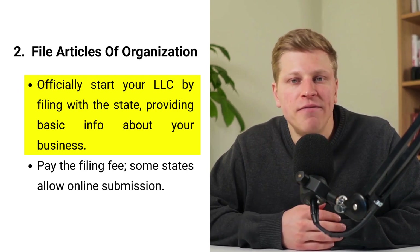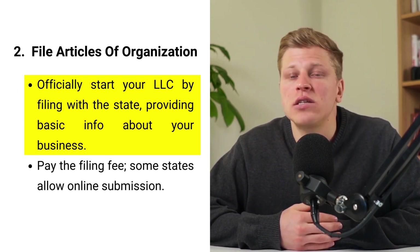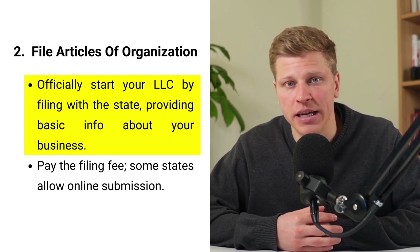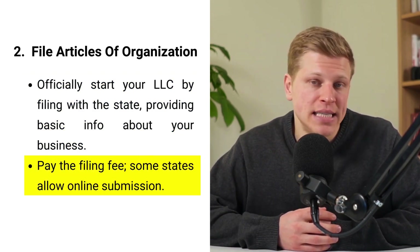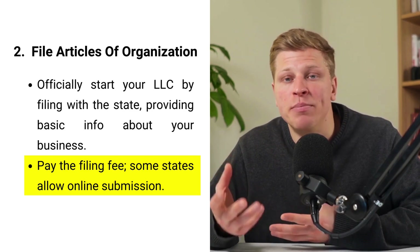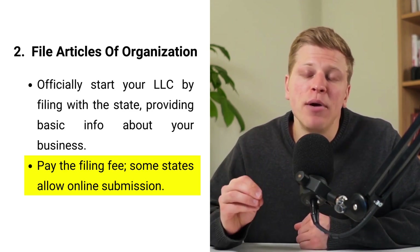Step number two: file articles of organization. Filing the articles of organization officially marks the creation of your LLC. This document requires basic information such as your LLC's name, the names of its members, and the address where it will operate. You'll also need to specify the registered agent for your LLC, someone who will handle legal documents on behalf of your company. This step is usually completed through your state's secretary of state office, with many states offering online submission for convenience. The filing fee varies by state, but it is a necessary investment to legally establish your business. This document is essentially a declaration of your business's existence to the state, detailing who is responsible and where it is located. Be thorough and accurate with this information, as it forms the legal backbone of your LLC.